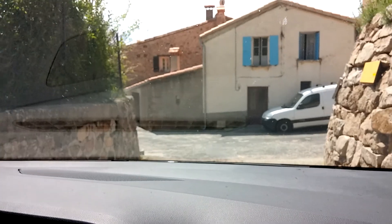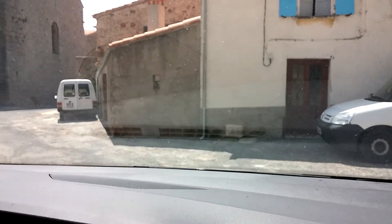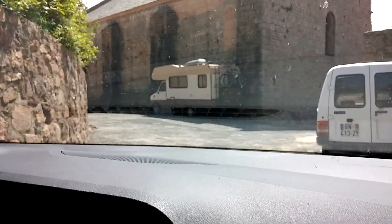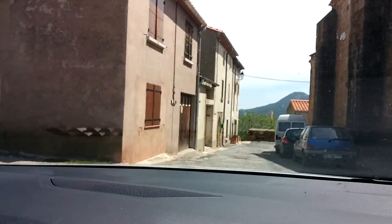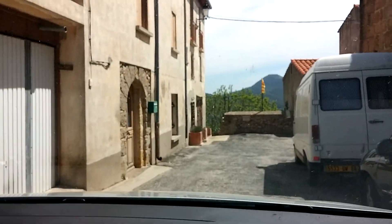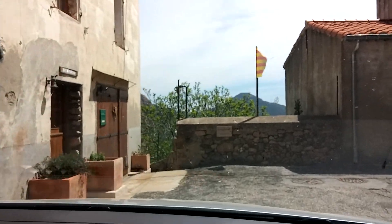Whoa, the roads are a little bumpy. I'm having a hard time controlling the camera. There's the church in the center of the village, and the Catalan flag straight ahead. Here we go — another corner.